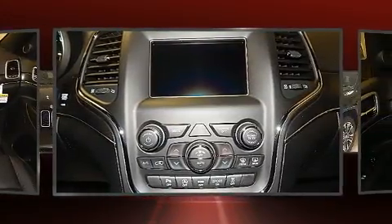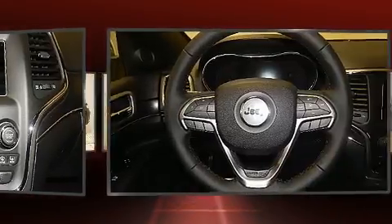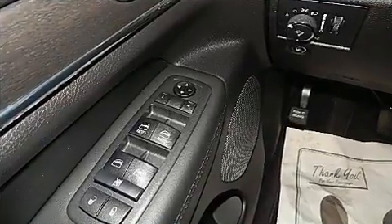Jeep prioritized comfort and style by including one-touch window functionality, speed sensitive wipers, a built-in garage door transmitter, remote keyless entry, a roof rack, and power windows.